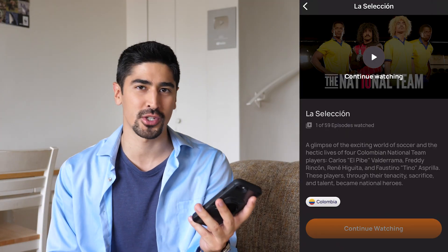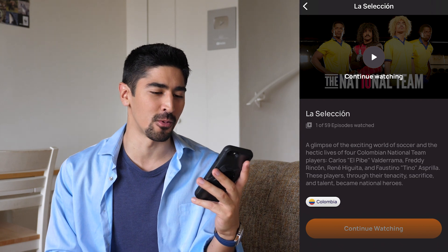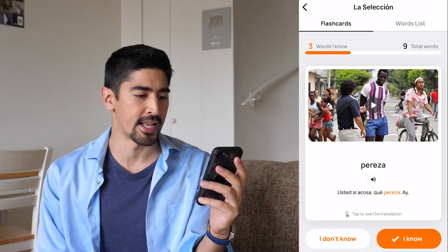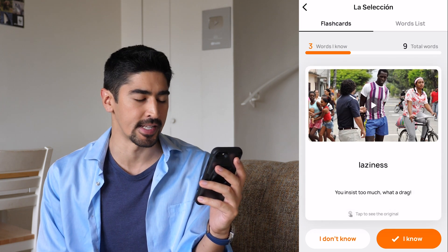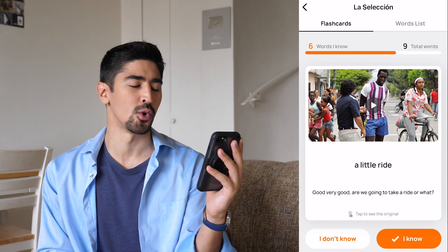Lingopie encourages its users to review the list of words after an episode or a movie. I've just watched a Colombian movie called La Selección. Let's review the words I learned: 'El campeonato' — the championship. 'Pereza' — laziness. It's close to the French word 'paresse.' 'Una voltica' — a little ride.